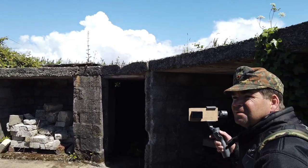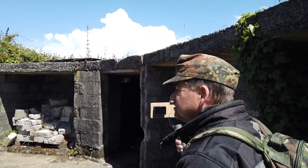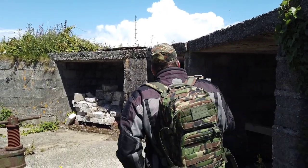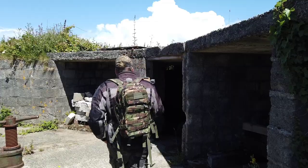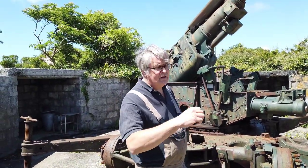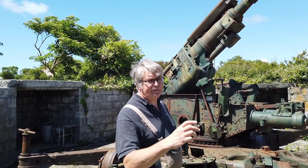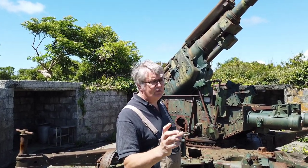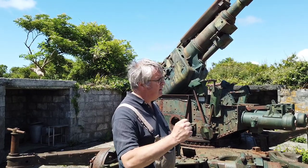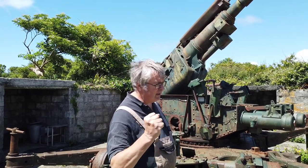Have you found any graffiti in there from the war? We have found - not in this one, but on some of the other ones we've found graffiti. In particular battery numbers. We found 595 Battery, 300-something Battery, Royal Artillery. I can show you that later - it's quite interesting where you can see the men have actually scribed in.